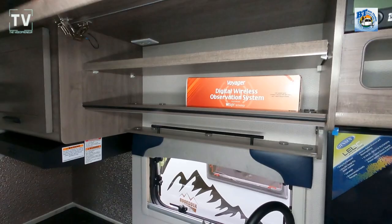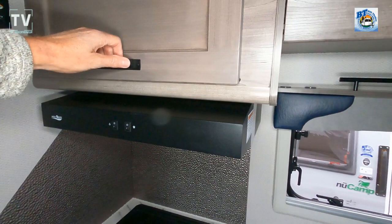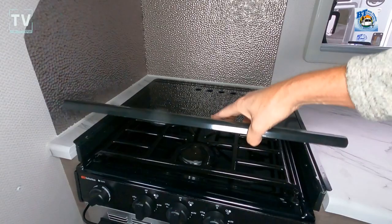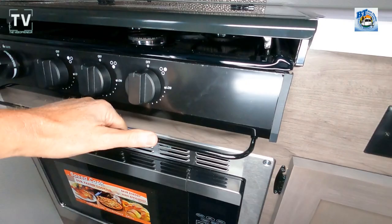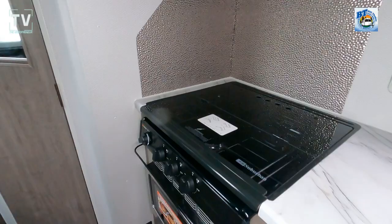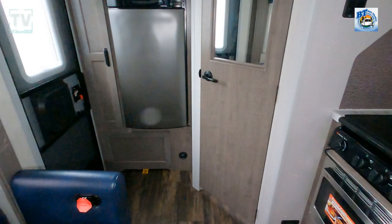There's above-sink storage and more above-cooktop storage. Here are your thermostats and lights, as well as a three-burner cooktop with a microwave. This is a towel bar — a great place to hang damp towels and let them dry out. There's a nice convection microwave oven.